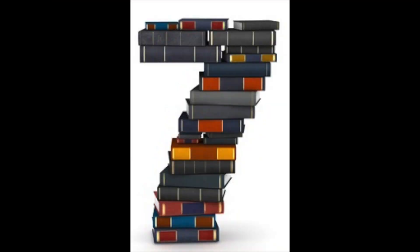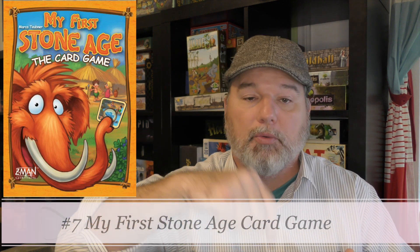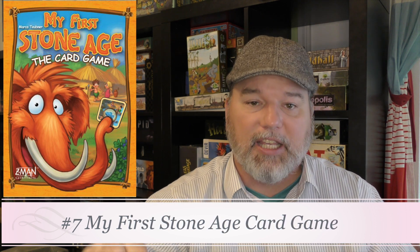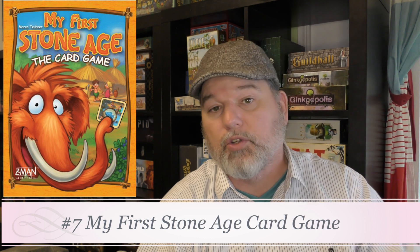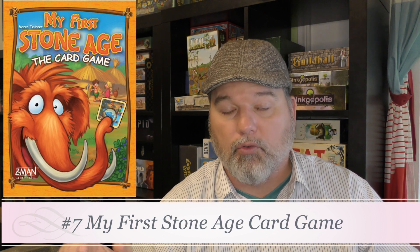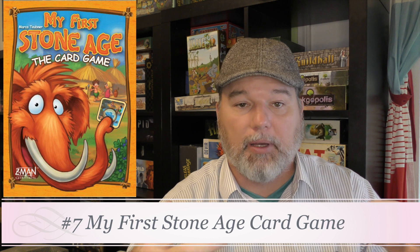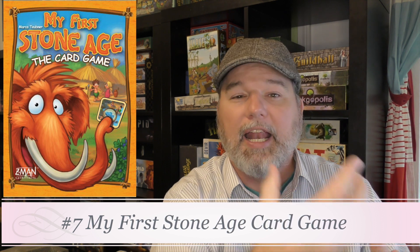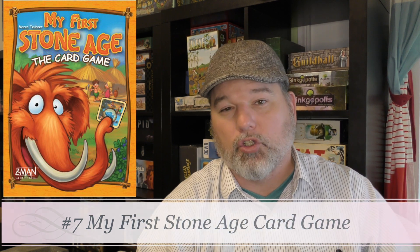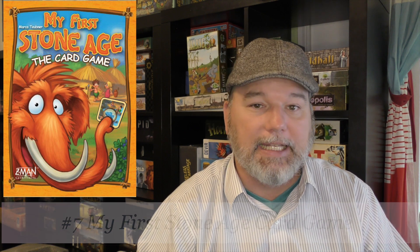Number 7 is My First Stone Age: The Card Game. You have a little circle of items, move your character around, and pick up items to trade in for huts, which are the victory points. Get enough huts and you win. What's unique is that it teaches kids about gathering resources, deciding which resources you want, and how to trade them in to maximize your effort — essentially building toward three huts. This is the card game version of the series.